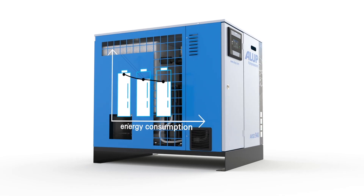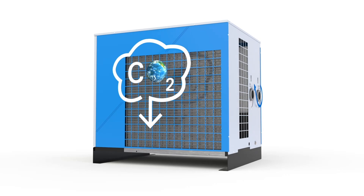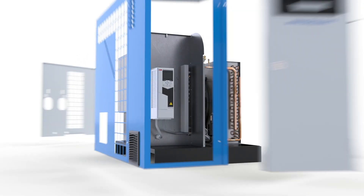Unprecedented energy savings, a continuous supply of high-quality air, and a small carbon footprint. How did we do it? Let's take a closer look.